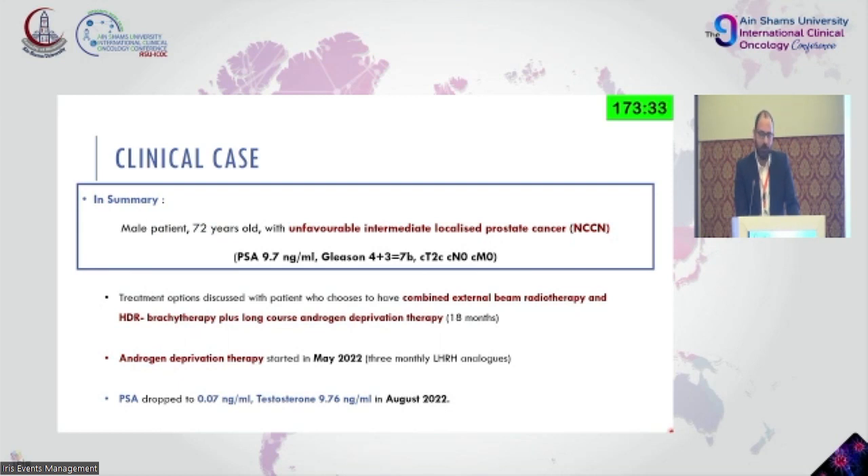To summarize: we had a 72-year-old patient stratified based on the NCCN guidelines as an unfavorably intermediate localized prostate cancer. After discussing therapeutic options — which would have been surgery, usually robotic-assisted, or radiotherapy — he chose combined external beam radiation therapy plus HDR brachytherapy and long-course ADT for 18 months.